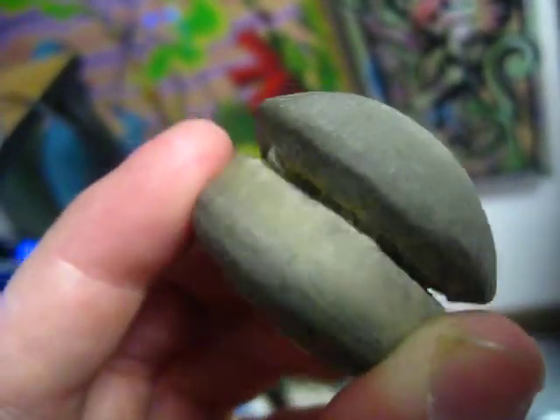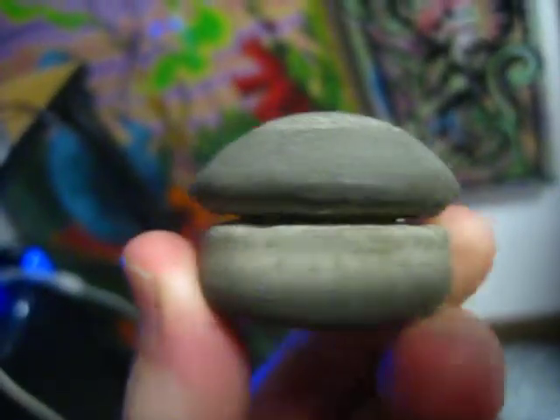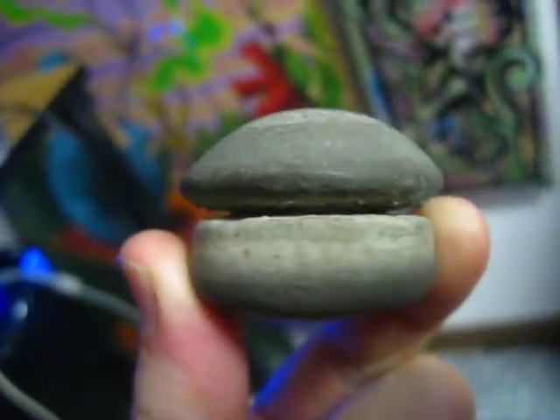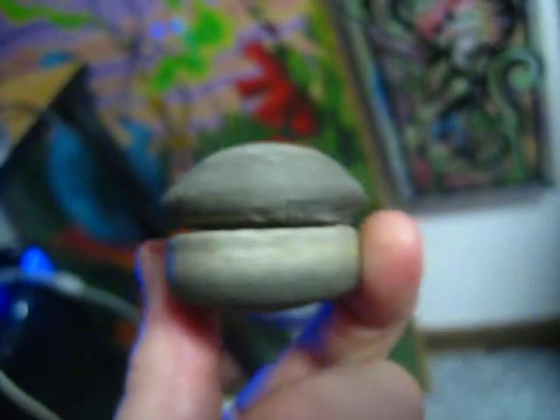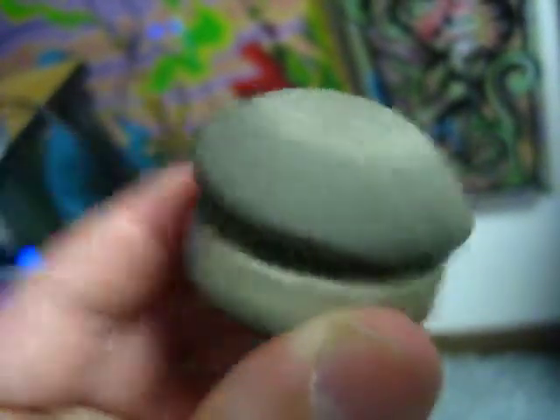It was actually listed in a catalog and given the name Yo-Yo Rock. So the guys who had it at one time thought it looked like a yo-yo. I thought it kind of looked like a fat little mushroom or something.